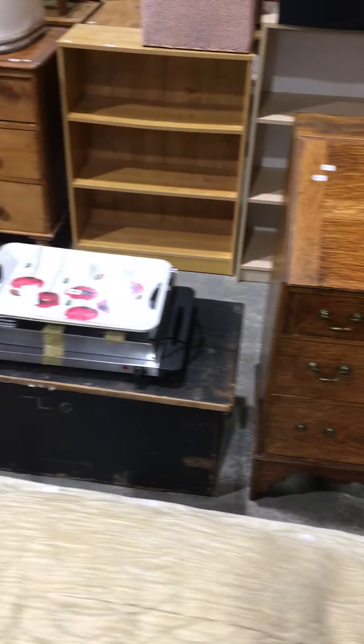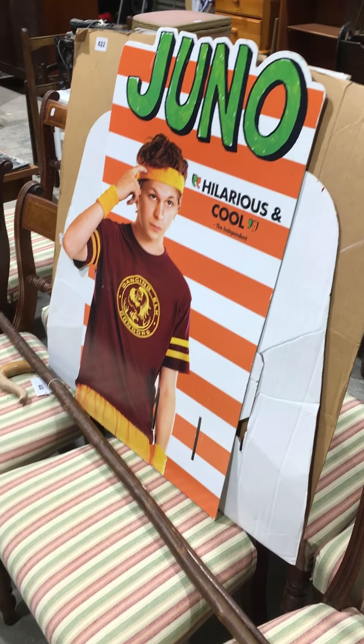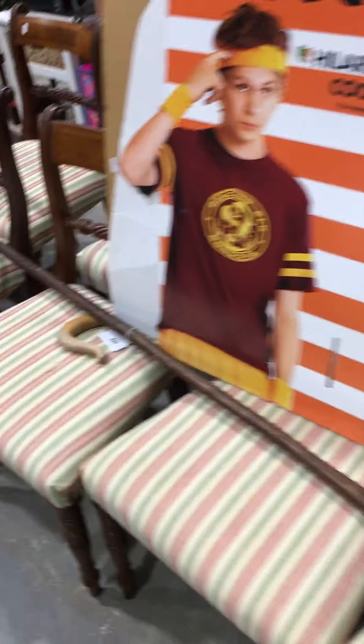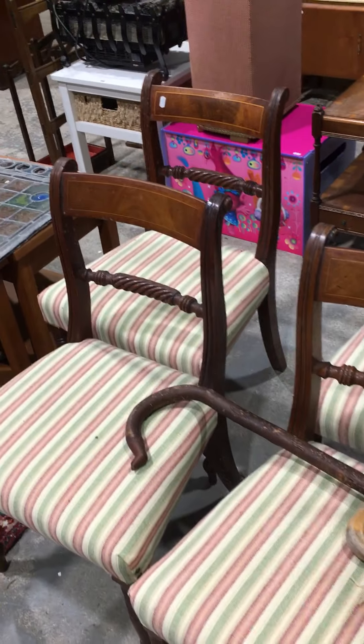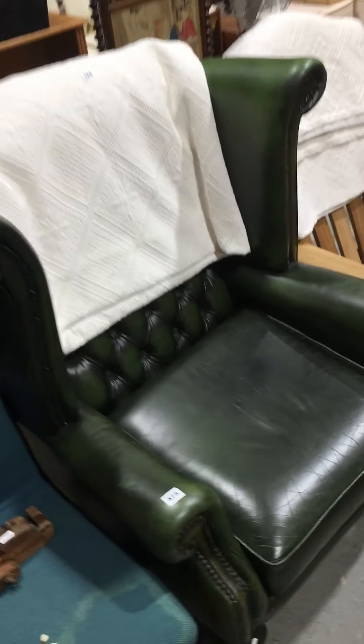There's some modern pine and pine effect — a good set of eight, nice to see a set of eight, and nicely re-covered so ready for the home. Nice little Chesterfield wingback as well.